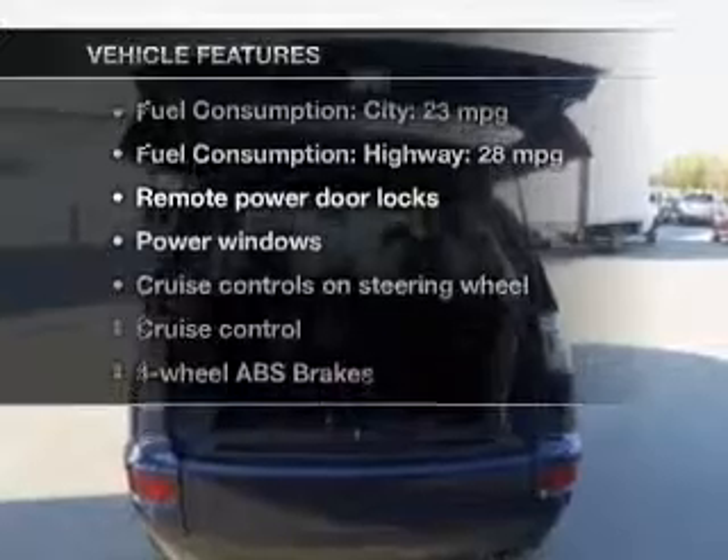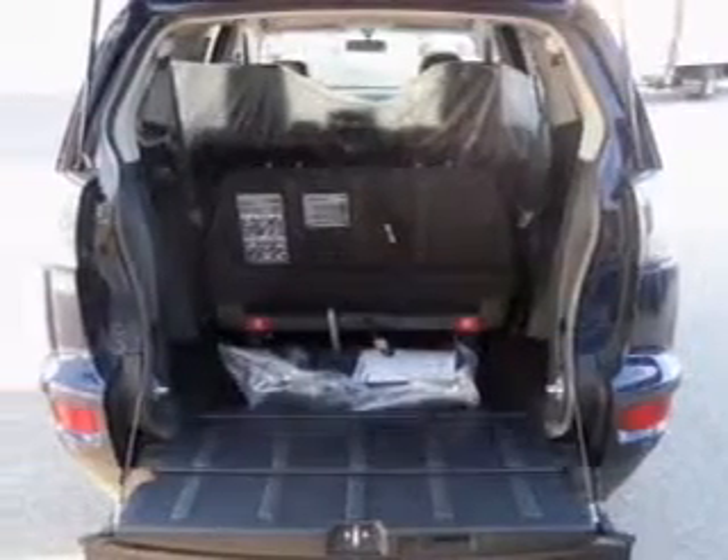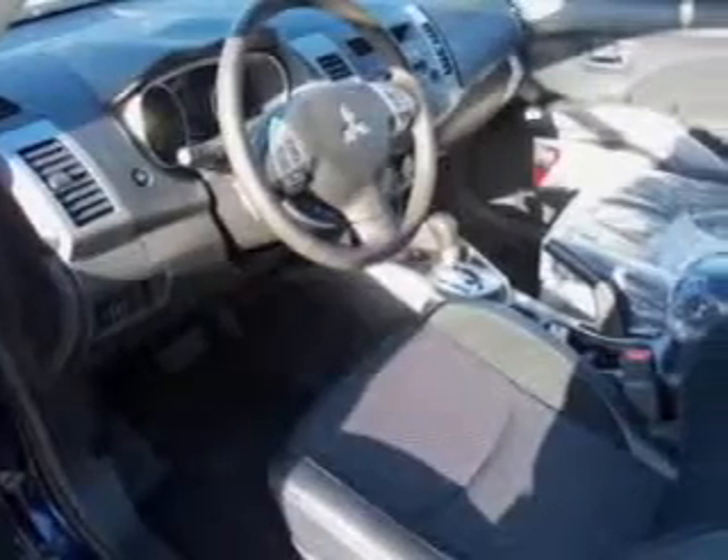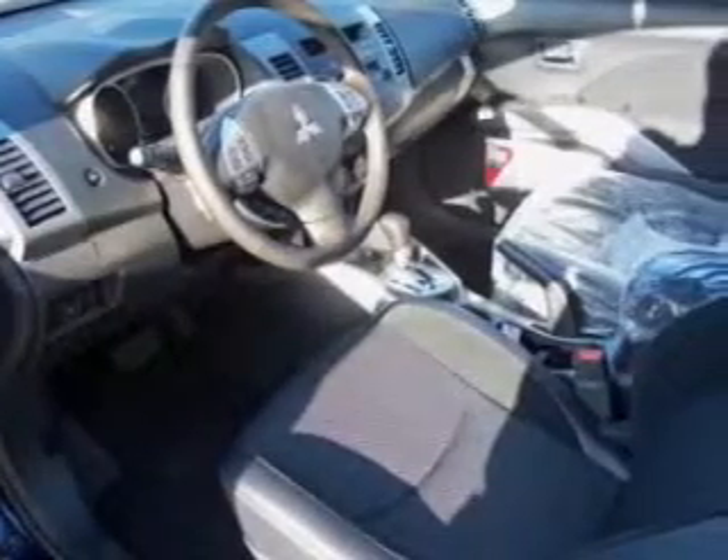Enjoy these notable features that are included in this vehicle: leather seats, power door locks, power windows, cruise control, AM FM stereo with multi-disc CD player, power mirrors, and power steering.